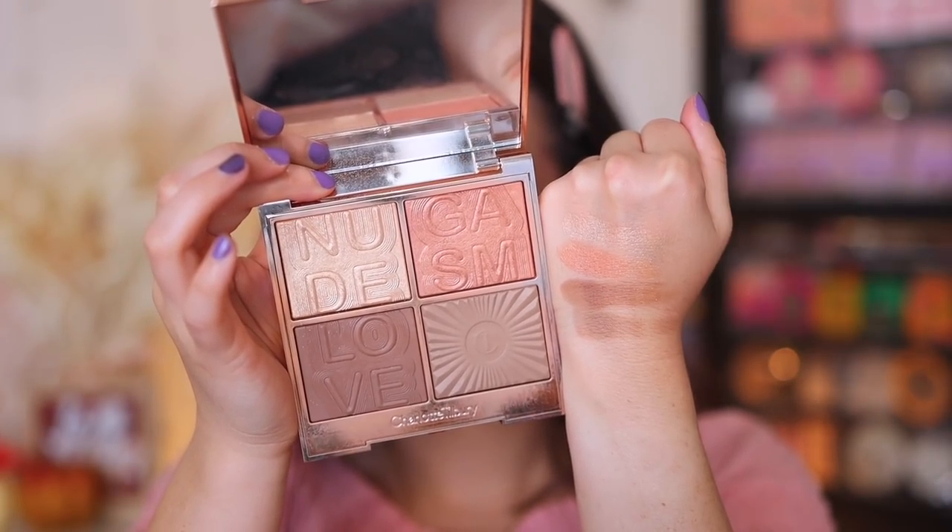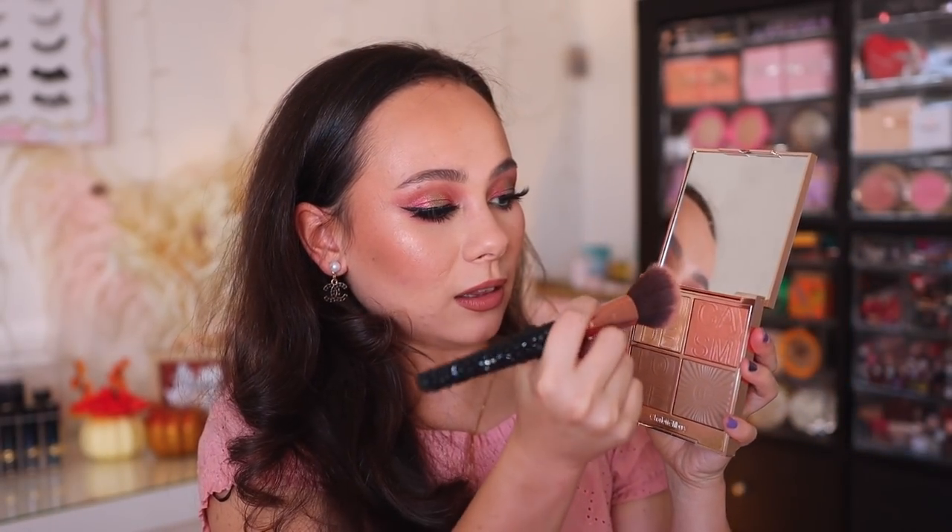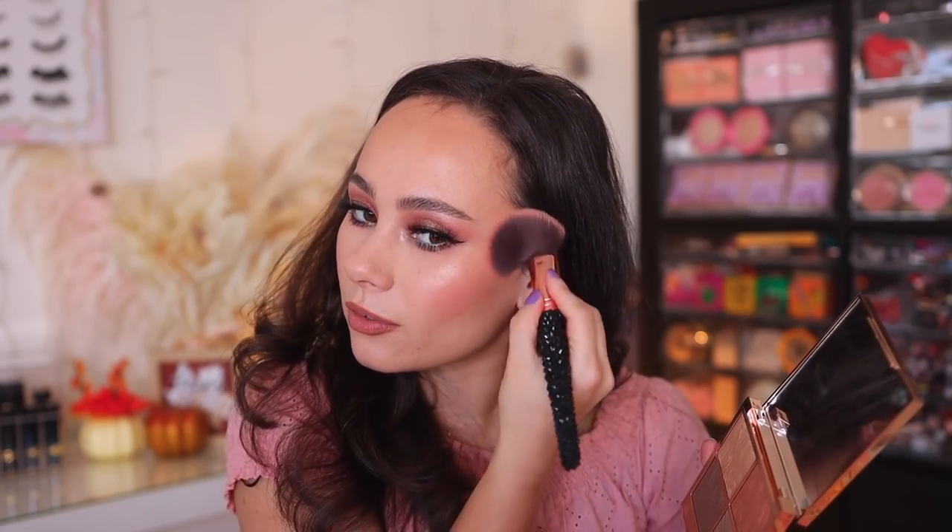Charlotte Tilbury is one of those brands that really doesn't go on sale too often, so I do recommend looking deeply into her products during the Sephora sale. I wanted to talk about the Nude Gazm face palette. I think it gives a really pretty glowy look to the face — I love this glowy orange peachy blush and the highlight is delicious. It is $75, which is pricey, which is why I wanted to put it in here.